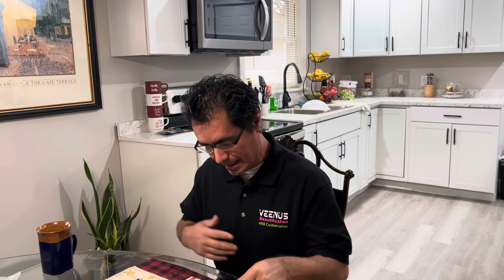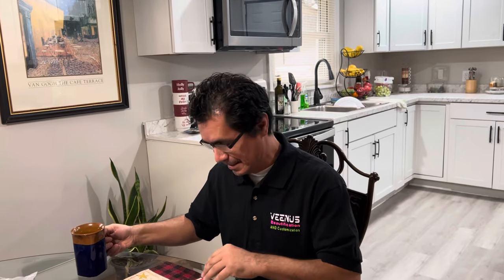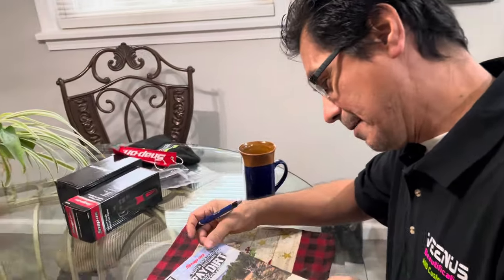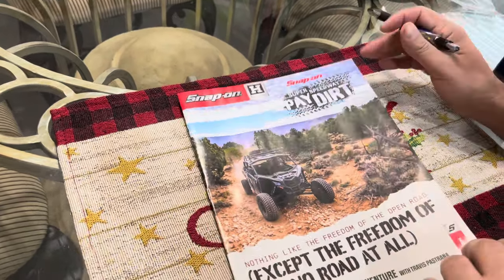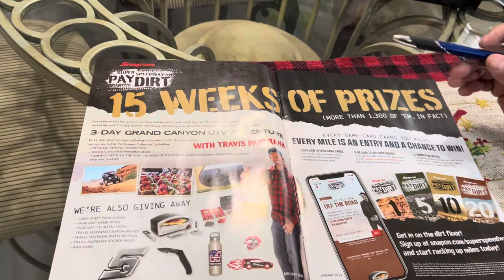Hey YouTube, this is Roy. It's a little bit late but I was going to show you guys the January 2024 Snap-on flyer, so we'll get right to it because I know a lot of you guys are probably on lunch break. This is the front cover — they have special trips to the Grand Canyon and all of that, something Snap-on has going on for this year.